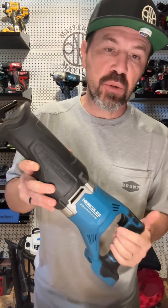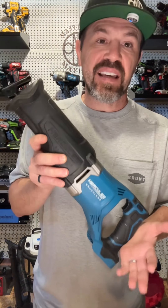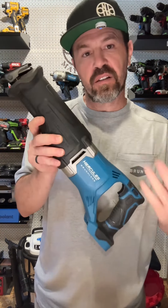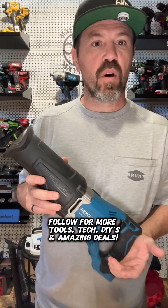All right, that's all the power tools and hand tools for today. Let me know how you did in the comments, and let me know if you want me to make a guess-the-tool series — I'll continue to do these videos for you. As always, follow for more tools, tech, DIYs, and amazing deals.